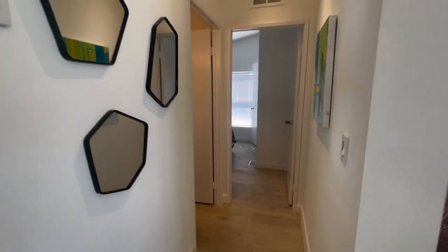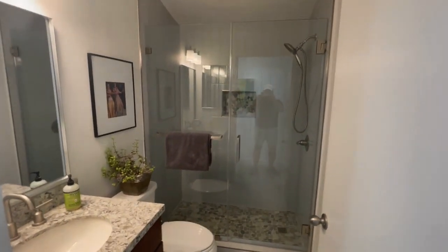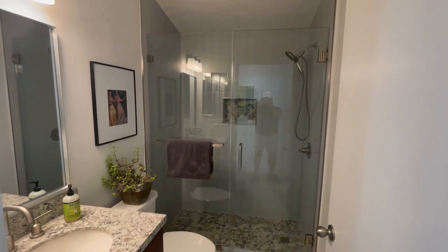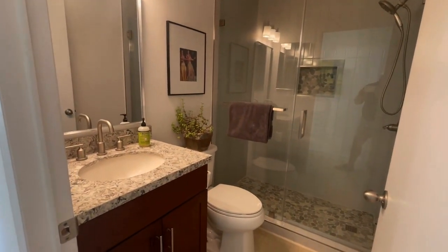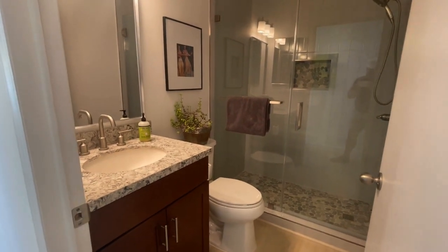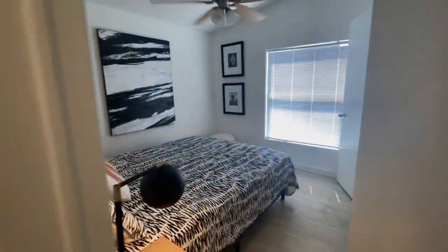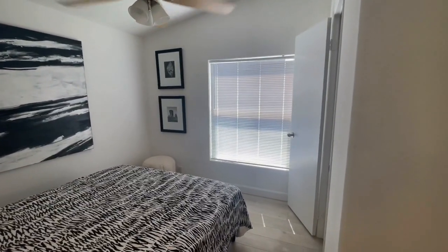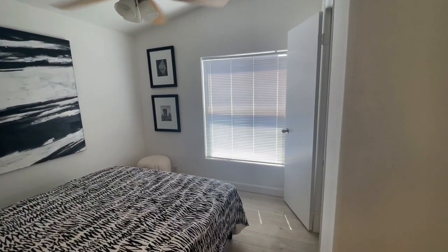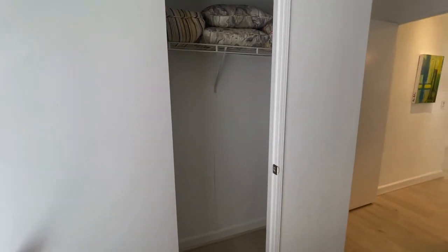We're moving on to the guest bathroom here. It's been tiled and beautiful glass doors have been added. Wonderful vanity. It's a very nice size — a perfect location as the powder room for the living area as well as the second guest bedroom here. This bedroom has west-facing mountain views, though it's later in the day and hot today. There's a nice size closet as well.